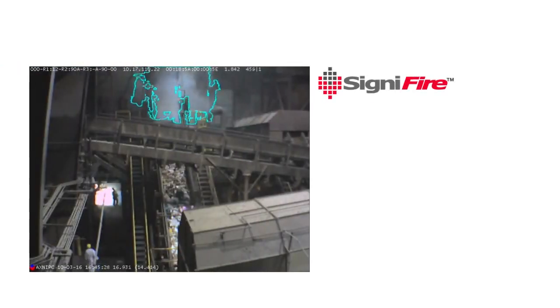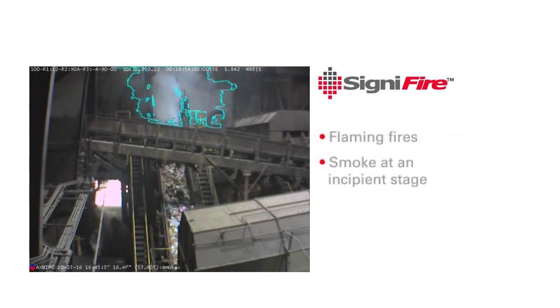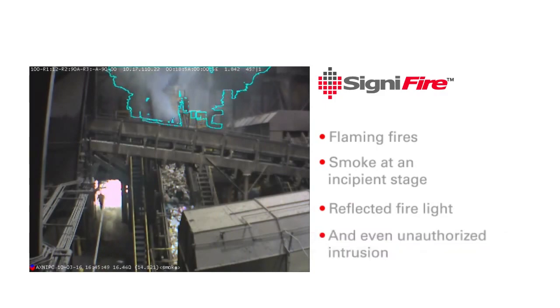Signifier cameras can detect flaming fires, smoke at an incipient stage, reflected fire alarm, and even unauthorized intrusion.